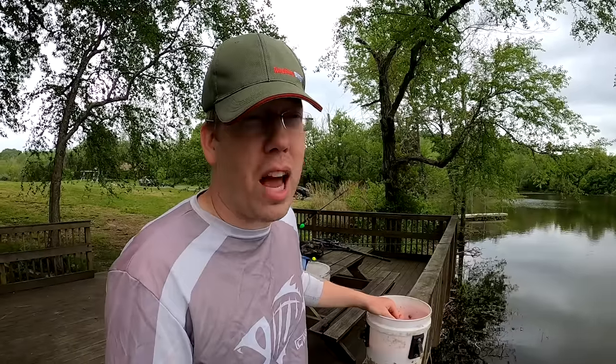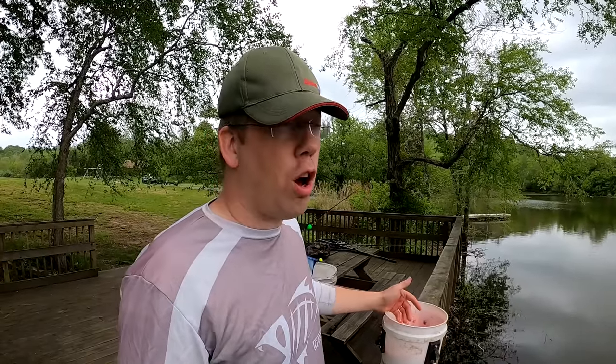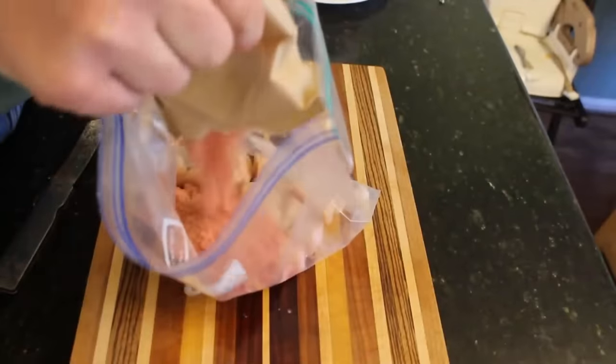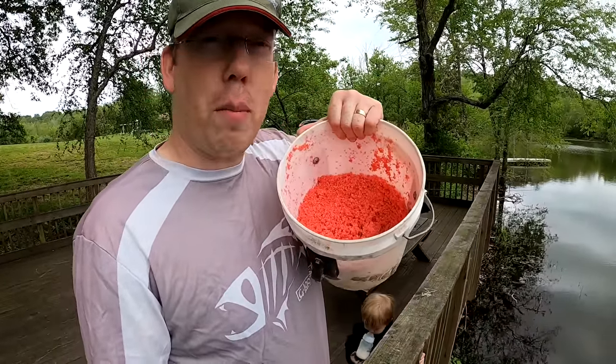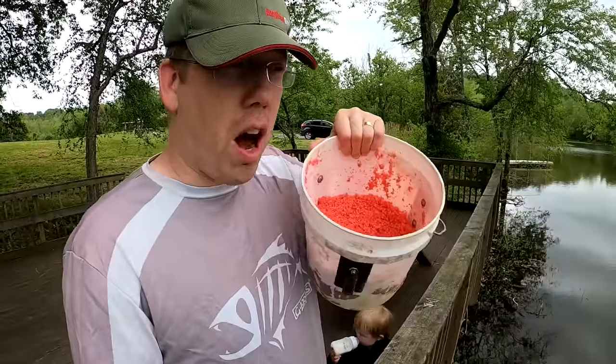Of course there's chicken livers — everyone knows about that, but they're kind of gross. There's also hot dogs and chicken breast; you can soak them in Jell-O or Kool-Aid to add a little extra flavor. I prefer to use sweet corn a lot. I also have a recipe for a dough bait which involves strawberry Jell-O mix, Panko, and creamed corn or canned sweet corn — that works pretty well. Remember: which bait you use is not nearly as important as the location you choose, so worry more about location and less about bait.